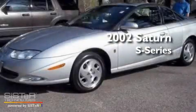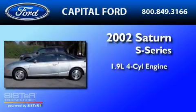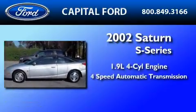This is a 2002 Saturn S Series. It has a 1.9-liter four-cylinder engine and a four-speed automatic transmission.